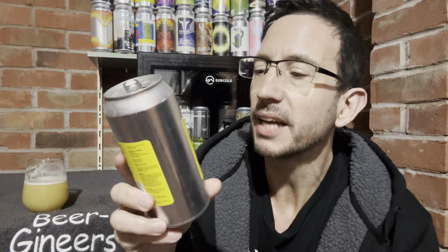It might be a little bit more but I think it's £6.50 — if it's seven quid it's worth it. That's an easily seven-quid double IPA. Okay, thanks for watching, until next time — cheers!